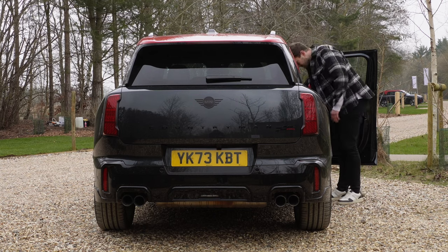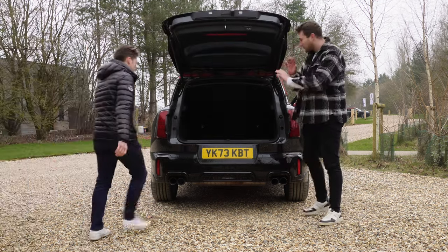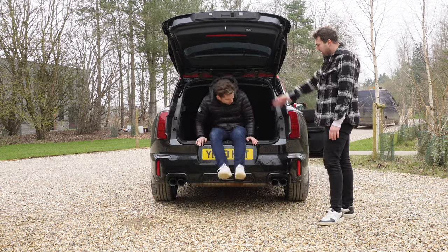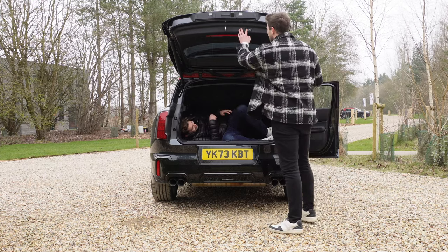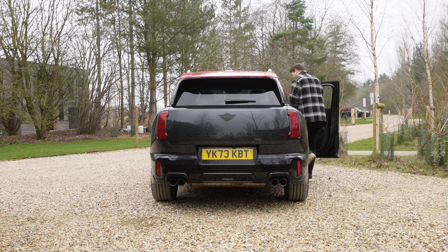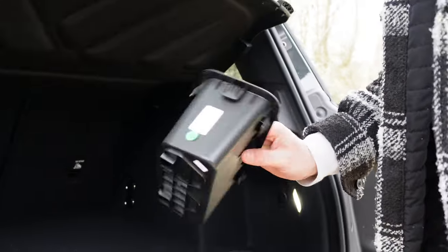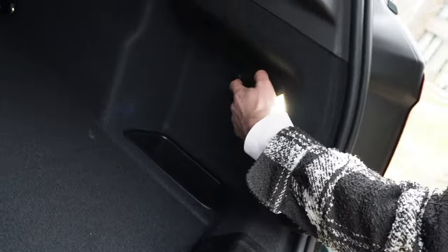With all the amenities a Mini should have, you've got the electric boot and so much space in the boot. Underneath there's even more room — you could take that out and you're doubling your space in there. And whilst we're in the back, you've got a 12-volt charger.